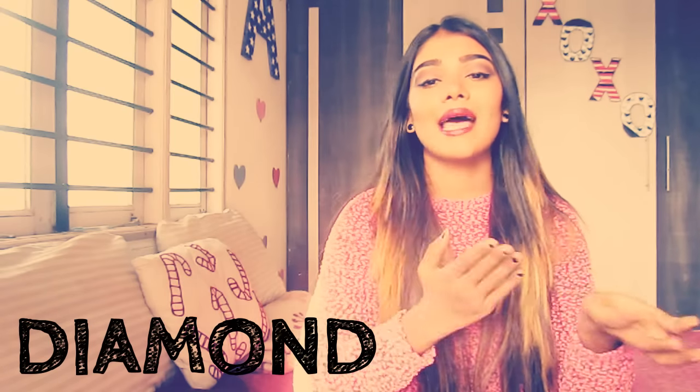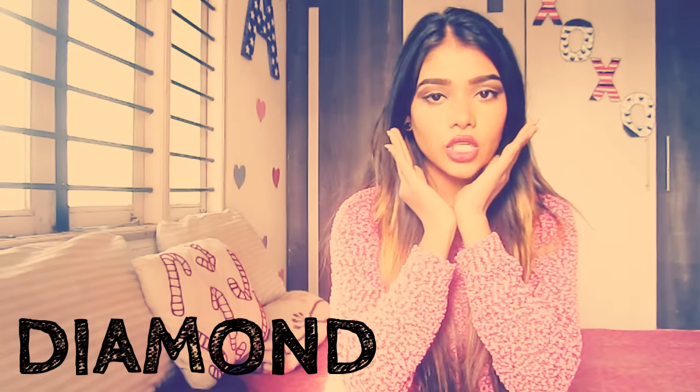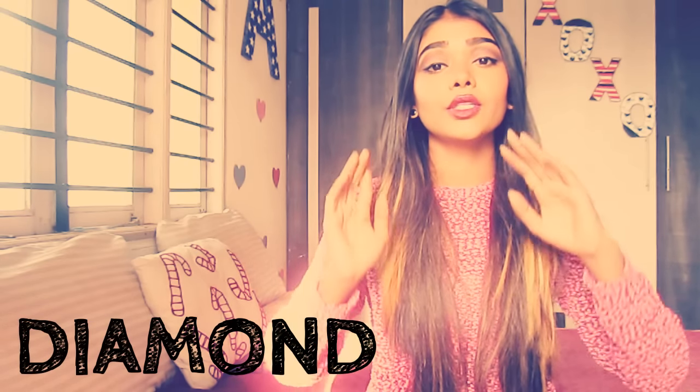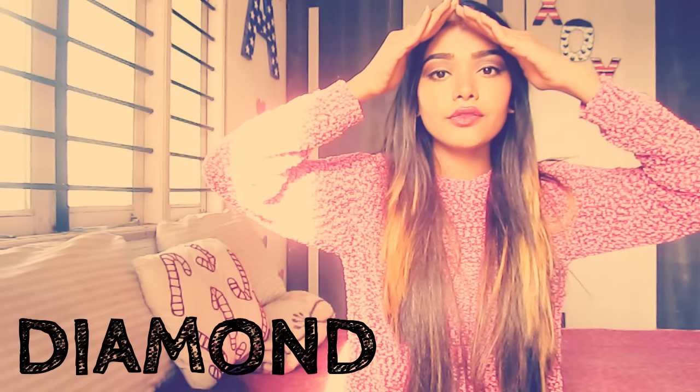Now the complicated part comes — that is the diamond shape. To know the diamond shape, you have exactly the same jaw or chin shape, that is the angled chin. But in the diamond, you also have an angular forehead, so you have a diamond shape.